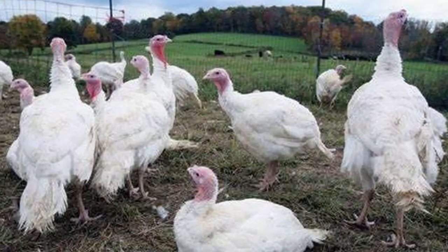Depending on your goals, broad-breasted whites may be the perfect turkey for you. If you want a turkey that you can buy in the spring and put in the freezer in the fall, consider the broad-breasted white. Now if you want a self-sustaining flock of birds that are fairly self-sufficient and produce succulent meat, you may want to look elsewhere.